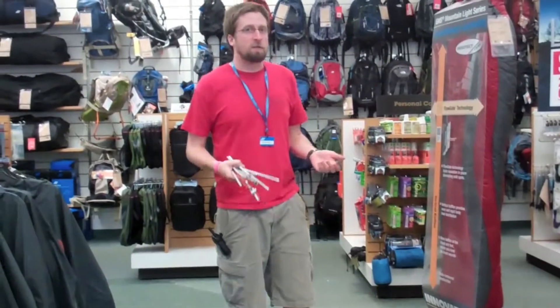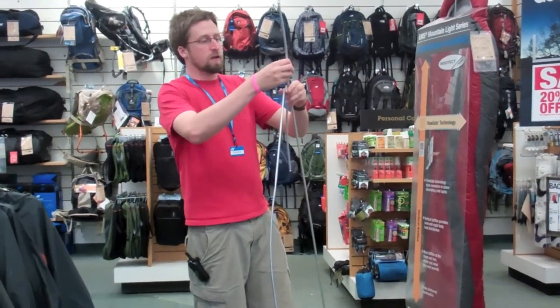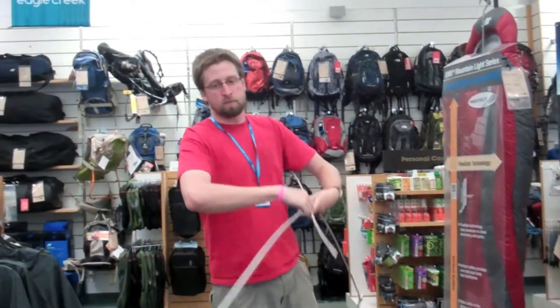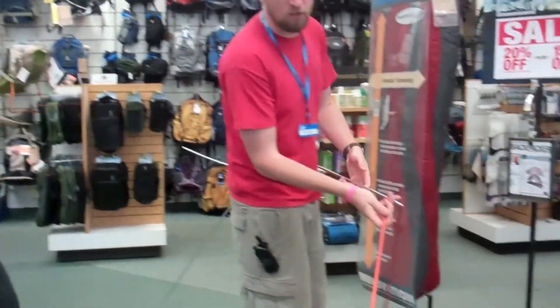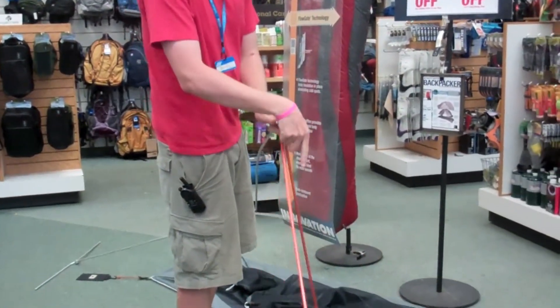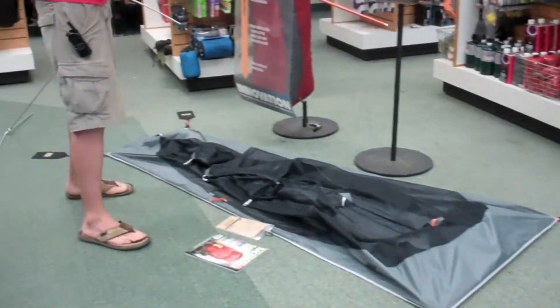The Velocity One is a very easy tent to set up by yourself. All the poles go together very simply, and they're also color coded so you know which pole goes in which area — the orange with the orange tabs and the silver with the silver tabs.